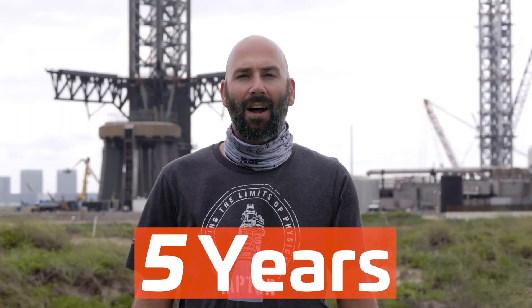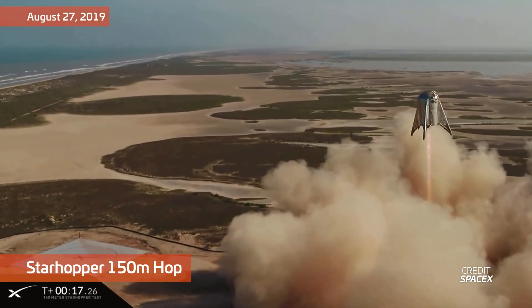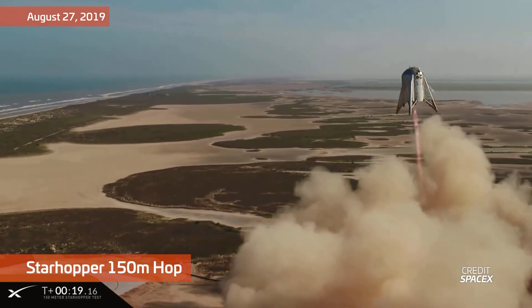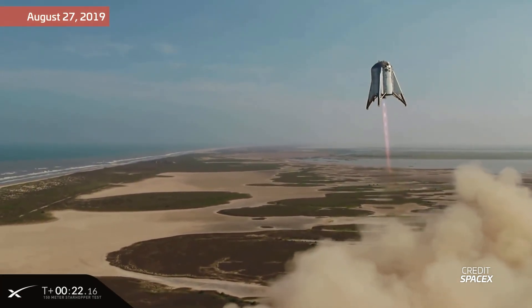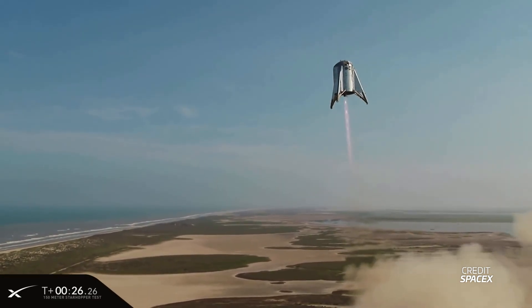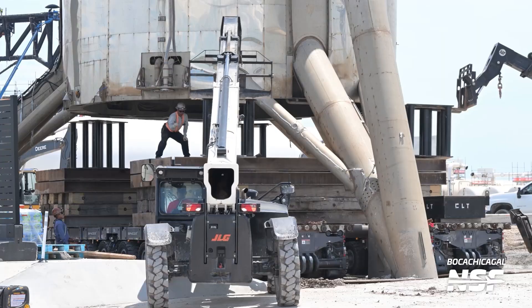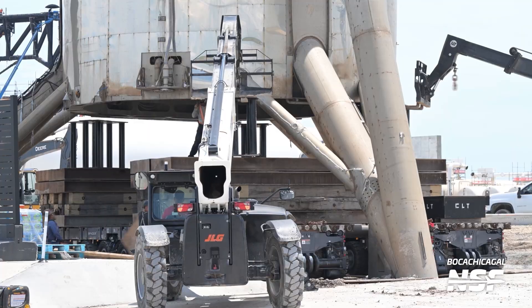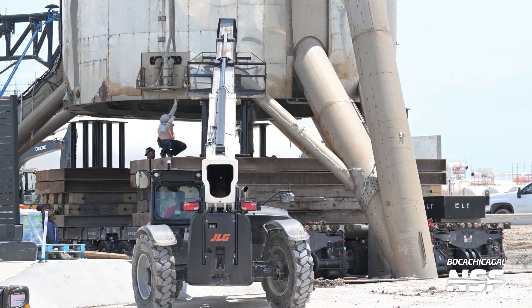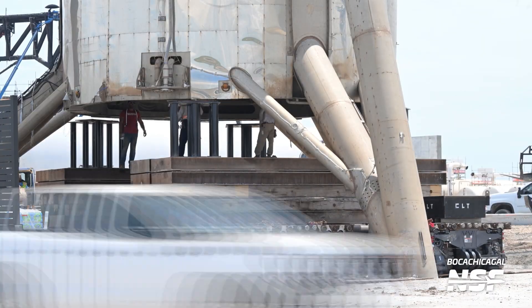For the first time in nearly five years, Starhopper has moved locations. It had been parked inside the launch site since it was moved from the landing pad on October 4th or 5th, 2019, after completing its 150-meter hop on August 27th, 2019. Since SpaceX had long since scrapped the moving jig for Starhopper, teams had to get a little creative this time. SpaceX used a pair of 12-axle SPMTs — self-propelled modular transporters — along with crane cribbing and some pipe stands to reach the bottom skirt of Starhopper.